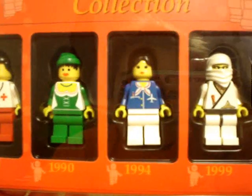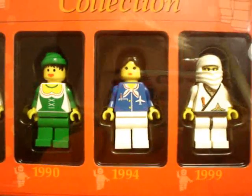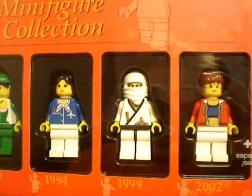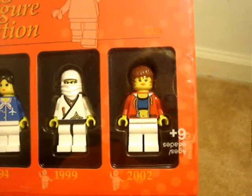From 1994, an air person — a flight attendant. From 1999, a ninja. And from 2002, an actress.